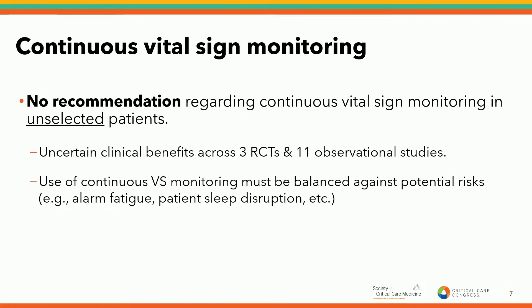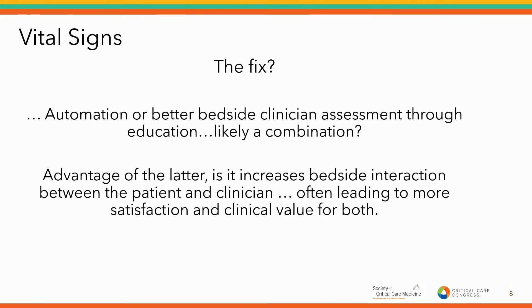Regarding continuous vital sign monitoring, we make no recommendation for this particular intervention in unselected patients — and 'unselected' is the operative word. Clearly in patients with continuous intravenous morphine or end-tidal CO2, continuous monitoring has shown benefit. But in unselected patients, no benefit has been demonstrated. You have to weigh continuous monitoring against the downsides of cost, sleep interruption, and alarm fatigue for nurses. The fix is back to the bedside, back to the basics. Better bedside clinical assessment and more time at the bedside is likely to go much further. When doing assessments of mental status, capillary refill, and respiratory rate, you're at the bedside to glean more information — leading to more satisfaction for the physician, more satisfaction from the patient, and significant clinical value.